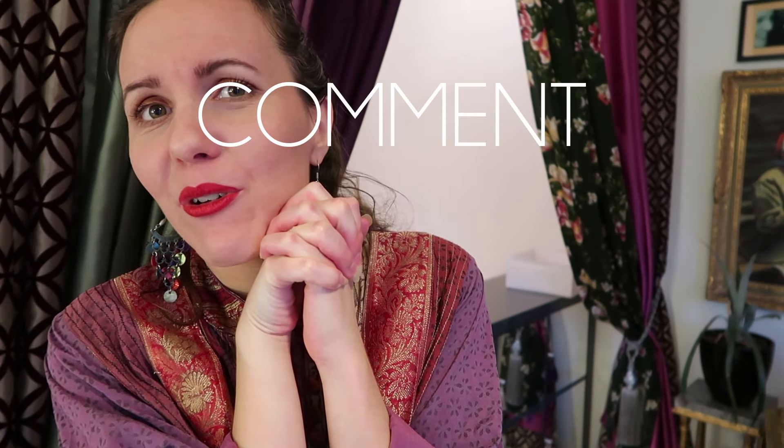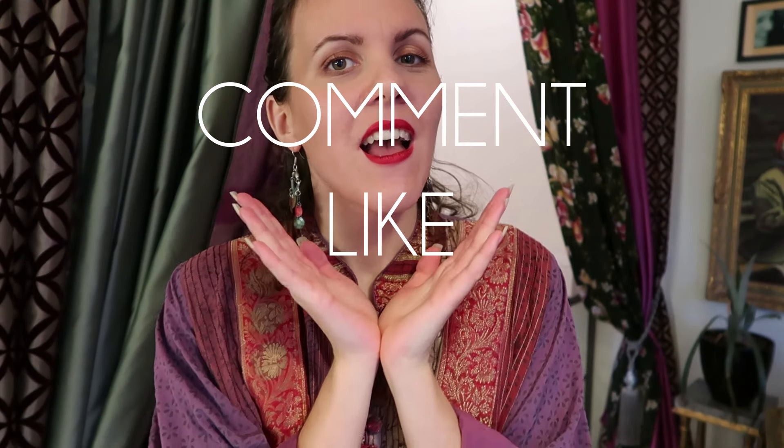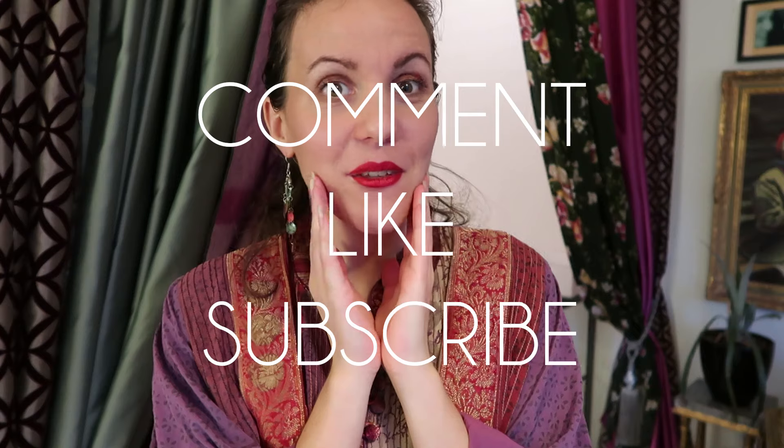Let me know if I forgot to show you something. Thank you so much for watching — I will see you next Thursday!